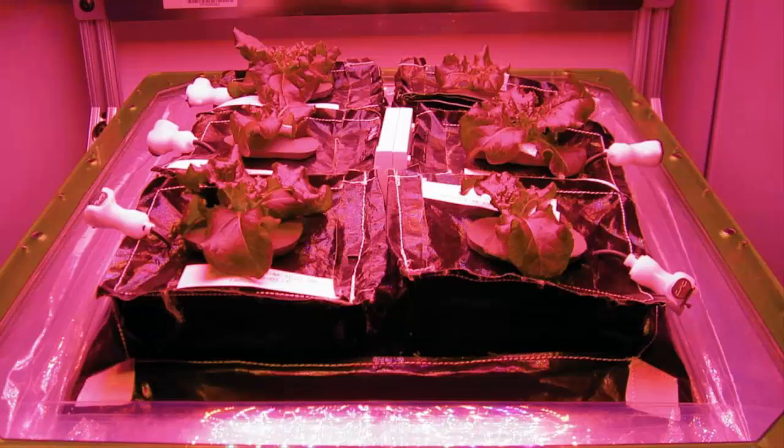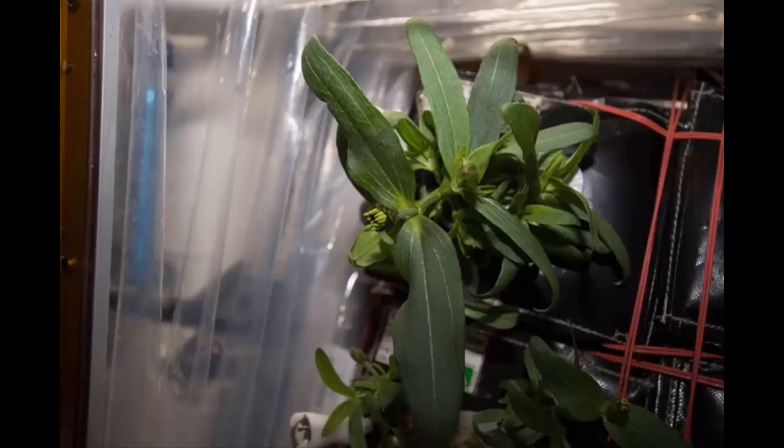The plant is more sensitive to its environment and light conditions than lettuce, and it takes longer to grow. Getting the zinnia to flower, said veggie project manager Trent Smith, is a precursor to growing tomato plants. In addition to the obvious food potential of edible plants,